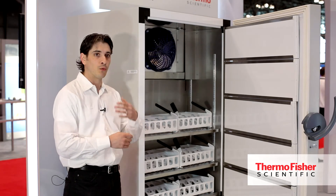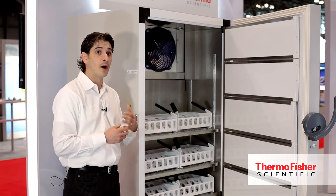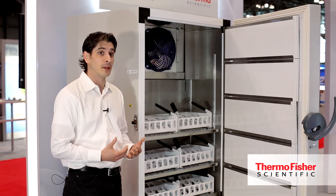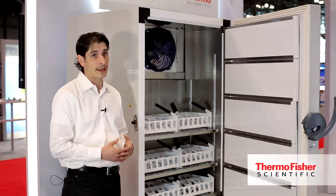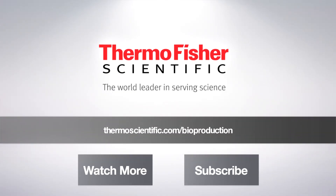It allows customers to rapidly cool their products a lot faster than traditional freezers. It also gives our customers better viability in their samples, so what they're freezing down is going to be an overall better product. Visit thermoscientific.com for more information about the XBF40 Extreme Blast Freezer.